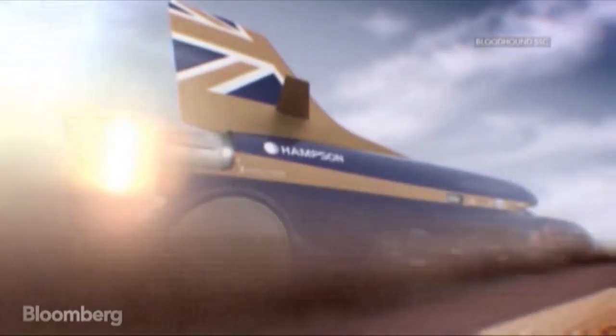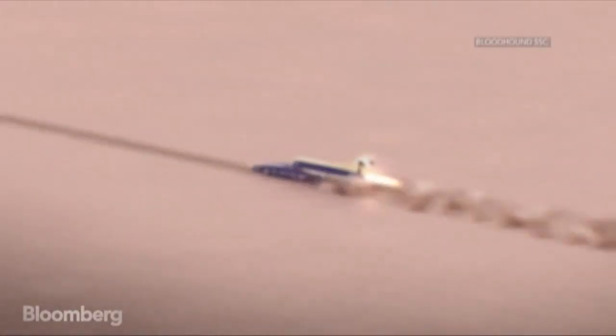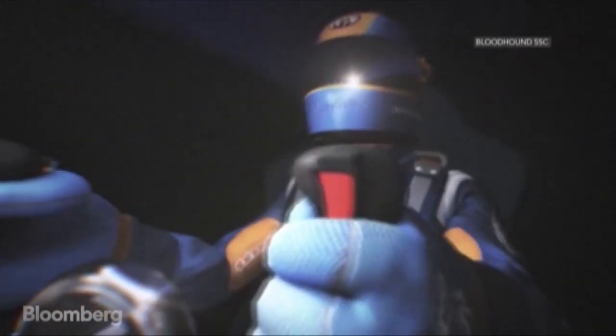During a 1,000 mile an hour run, Bloodhound will cover 12 miles in two minutes. For the driver's safety, everything has to be perfect.